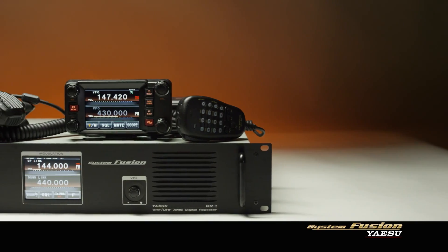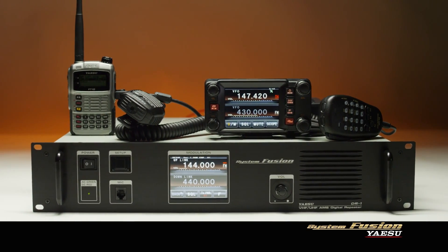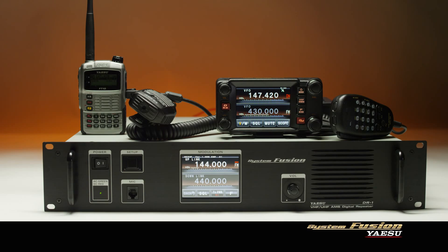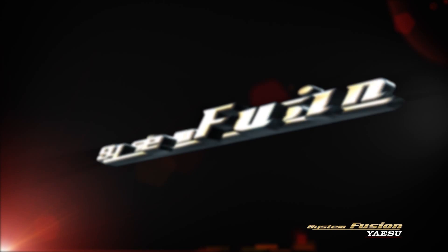System Fusion joins digital and conventional FM communication into a single system. With System Fusion, the user no longer needs to choose between digital or conventional FM. Users can also communicate freely between C4FM digital and conventional FM stations.